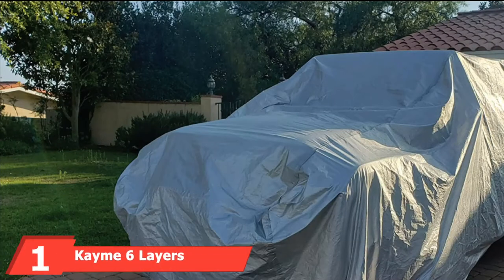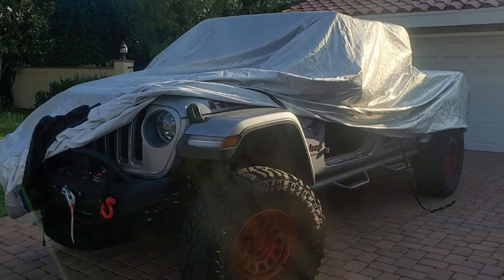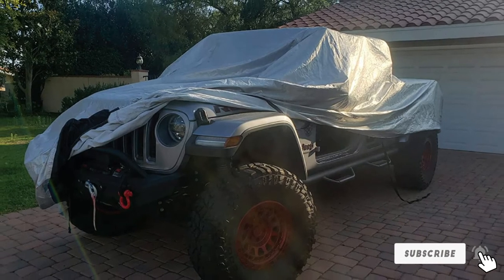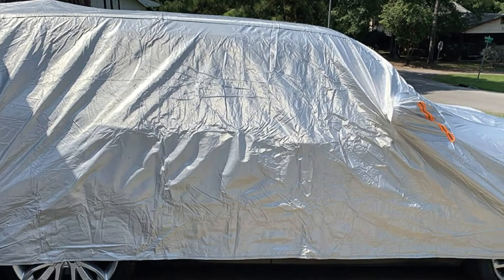At the first position of our list, we have the Kame Six Layers All-Weather Truck Cover. This six-layer truck cover from Kame is made of heavy-duty material. It's waterproof and weatherproof with high-reflective aluminum that's sunproof with anti-UV properties. Its thicker construction also protects your vehicle's paint, and when compared to other similar six-layer truck covers, this one is thicker and more durable.